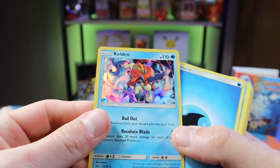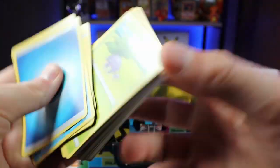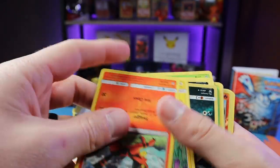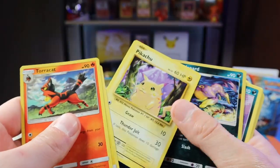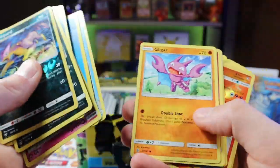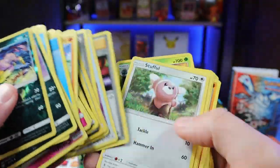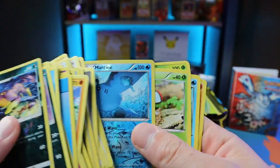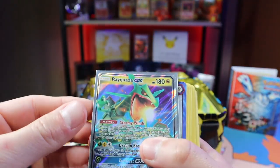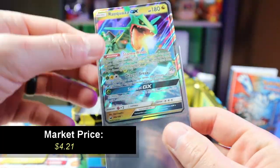Some trainer cards, another holo rare — Poliwirl from Evolutions. Arbok reverse holo. Now there's a Pikachu from Evolutions, pretty cool. Just keep flipping through trying to find maybe an ultra rare. I don't think it's very likely — looks like it's just bulk. There is one thing though — this is a sleeved card, Rayquaza EX. I don't know if it's real or not.